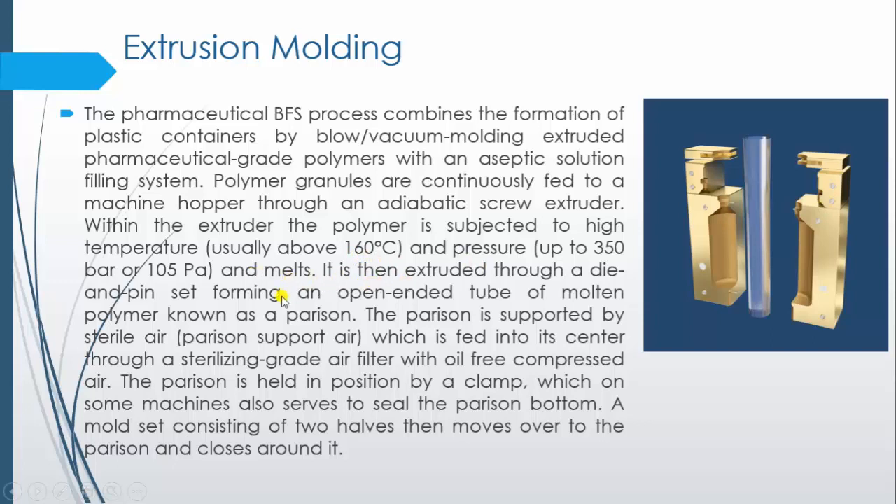The melted granules are converted into an open-ended molten polymer tube known as the parison, with the help of a die and pin set. This open-ended cylinder — with both ends open — is called the parison, and it is then supplied to the die cavity where it is held and supported by sterile air. Sterile air conveys the parison from one position to another, shifting it into the cavity where it will take the shape of the container.